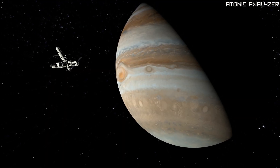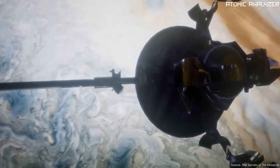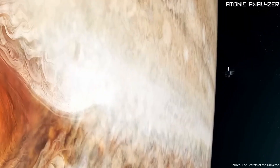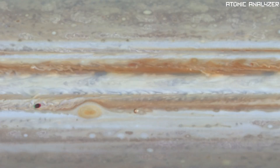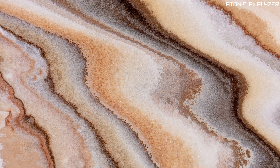Although we can't send humans to Jupiter, we have sent some amazing spacecraft to study it. One of them is NASA's Juno spacecraft, which has been orbiting Jupiter since 2016. It's helping us unlock many of the planet's secrets, like its magnetic fields and its interior structure.